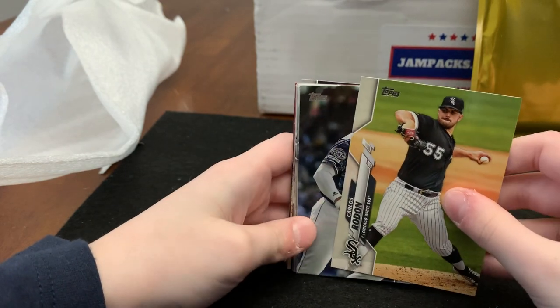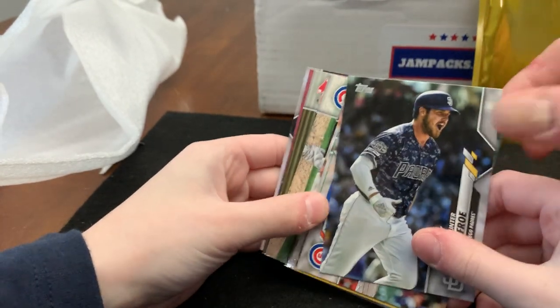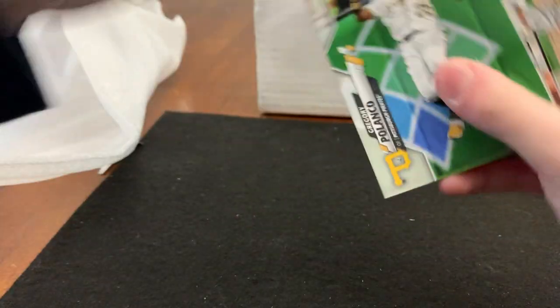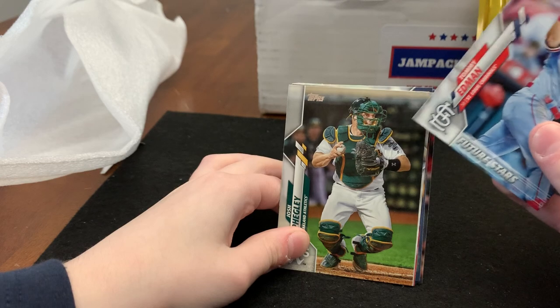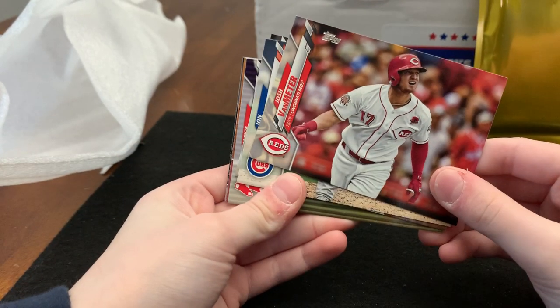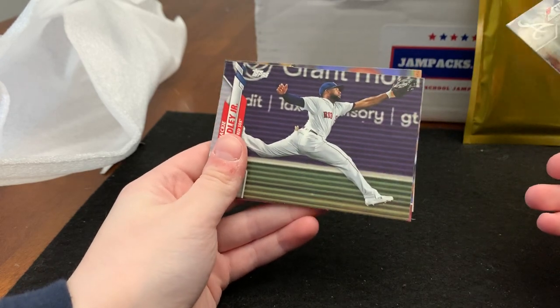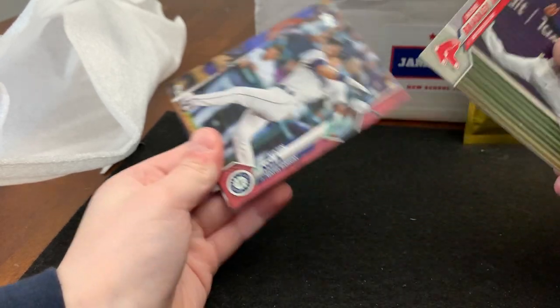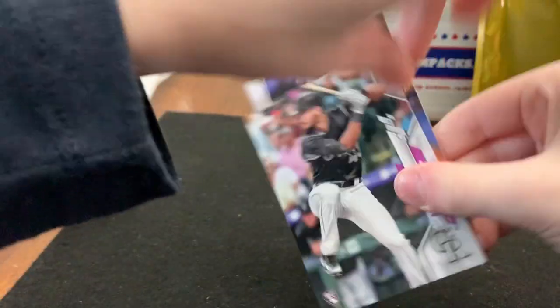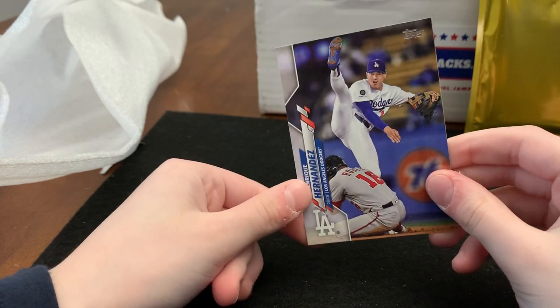Now the 2020 Series 1 — looking for Bo Bichette. We pulled Carlos, Hunter Renfroe, Kyle Hendricks, Gregory Polanco, Tommy Edman Future Star, Josh Fegley, Blake Parker, Josh VanMeter, Jon Lester, Charlie Clevinger, Jackie Bradley Jr., Austin Nola rookie card, Sam Hilliard rookie card, and Enrique Hernandez. Didn't pull anything special — just a couple rookies.